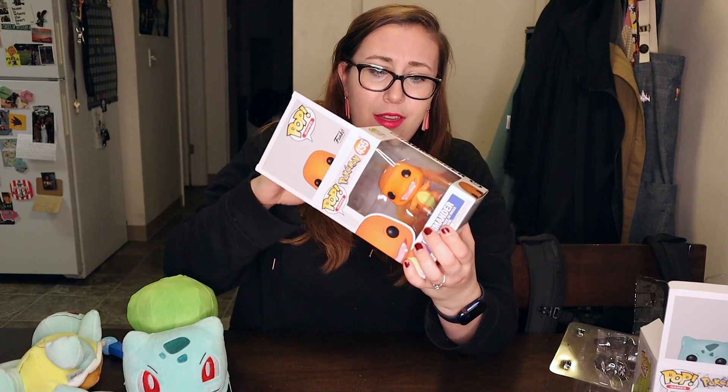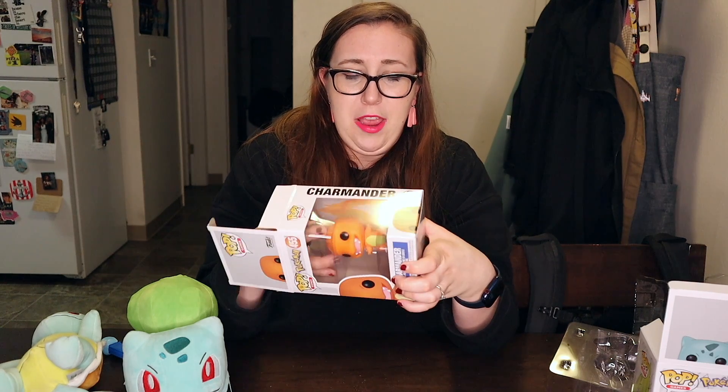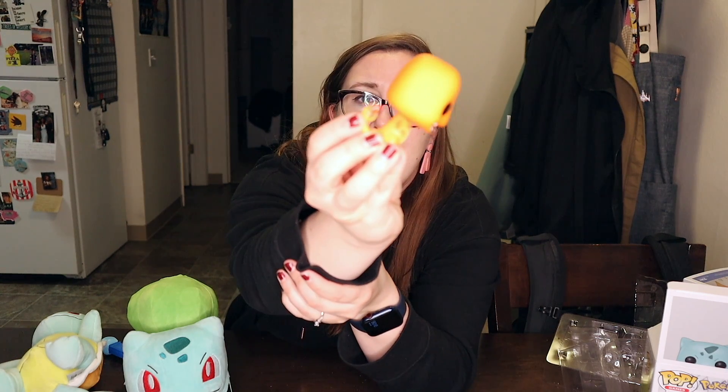And now our new addition — Charmander! I think I love him. Charmander is cute because he's fire and he's also kind of like a dinosaur, and I'm a fan of dinosaurs. He's got a little swivel head and this cool translucent flamey tail — they really put the details on here.